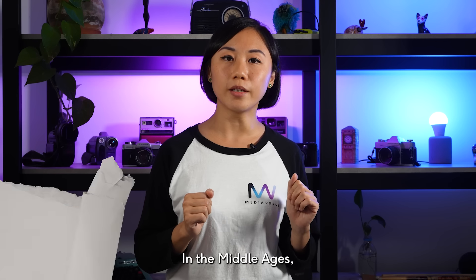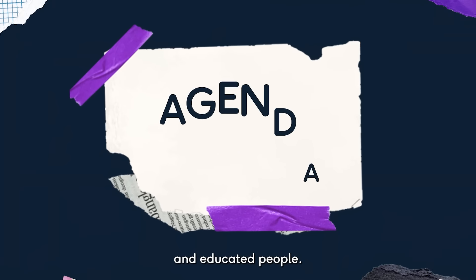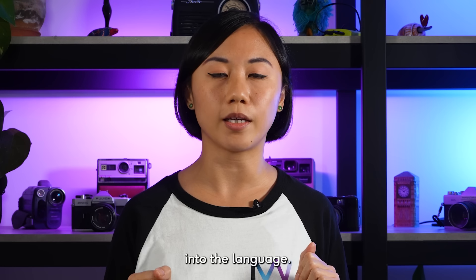1. Borrowed from Latin and Greek. In the Middle Ages, Latin and Greek were the languages of scholars and educated people. Thus, thinkers and writers used Latin and Greek in their work, and that's how those words made their way into the language.